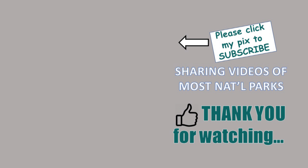National Parks Explorers are visiting all 417 U.S. National Park Units. Please subscribe and ring the bell to get our videos each time we post them on YouTube.